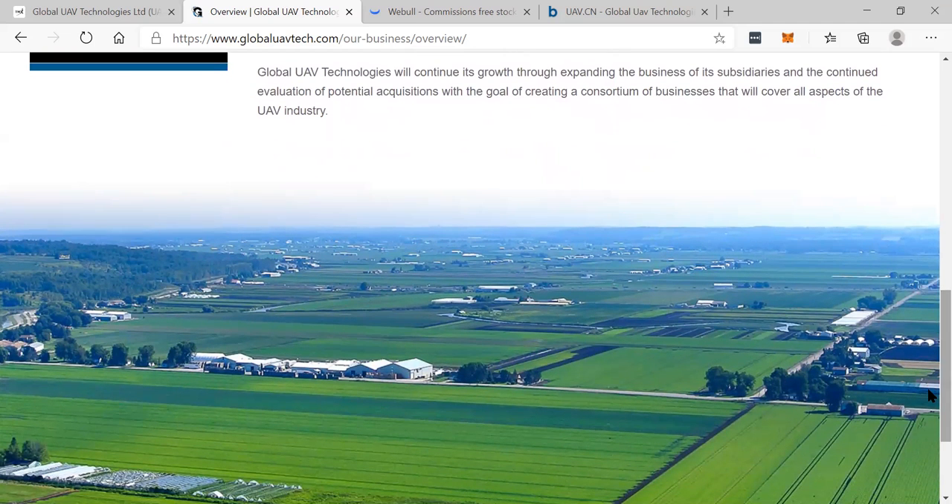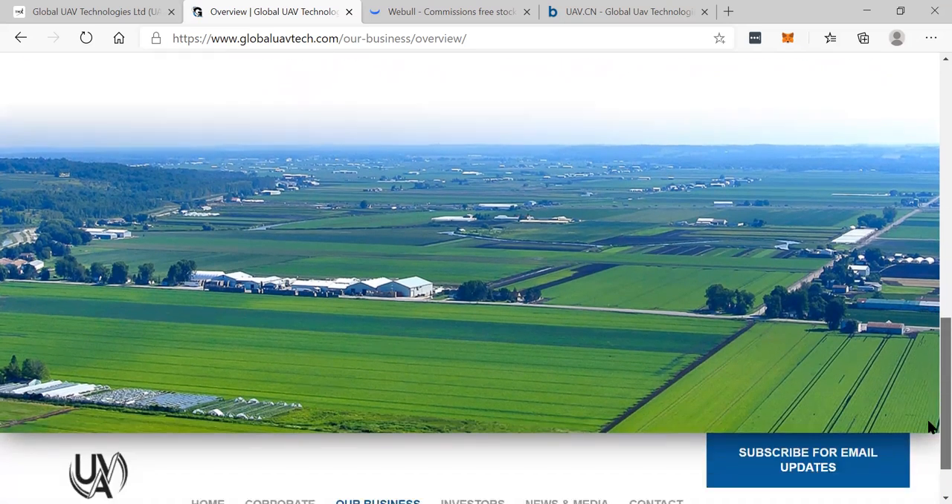Global UAV Technologies will continue its growth through expanding the business of its subsidiaries and the continued evolution of potential acquisitions, with the goal of creating a consortium of businesses that will cover all aspects of the UAV industry.